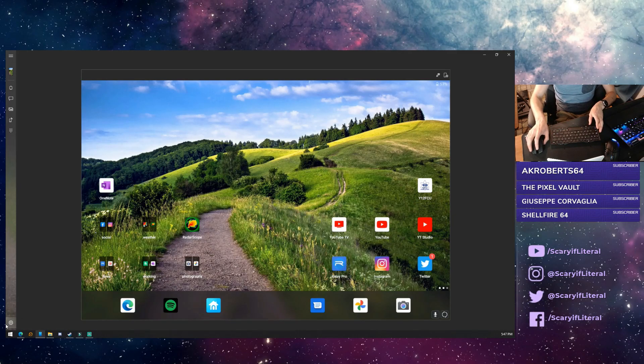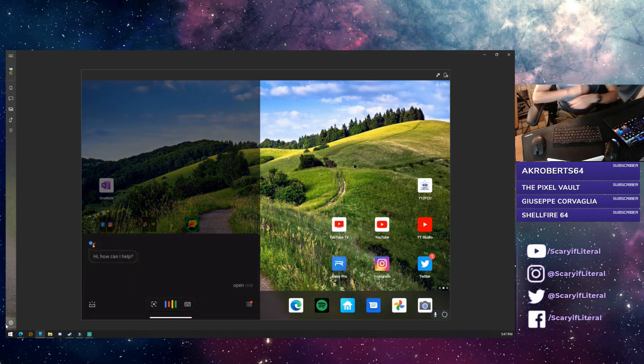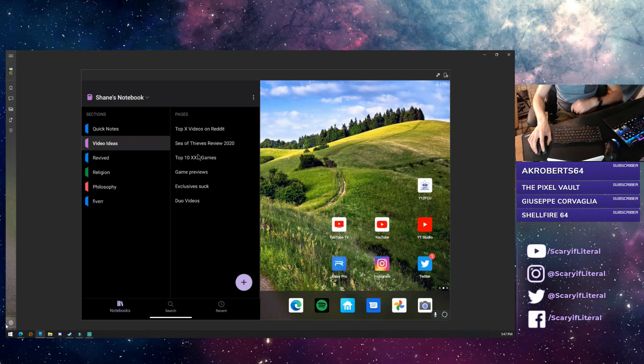Could you see yourself — you're in a hotel or something — you don't have a lot of room to carry a laptop, this is just in your bag, you plop it down onto a table and use this as a workstation? I think you could. Here's a cool thing: you hit the Windows key and watch what happens — open OneNote — bada bing bada boom. Pretty cool.